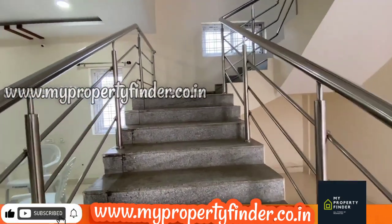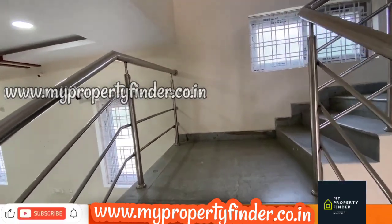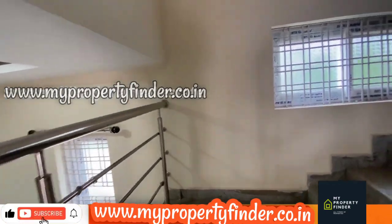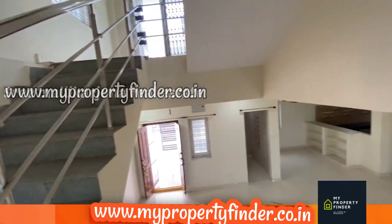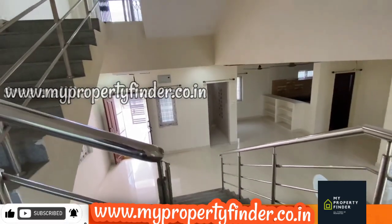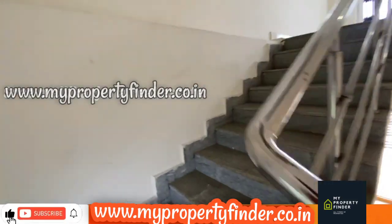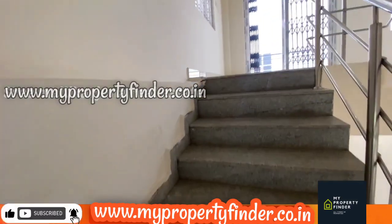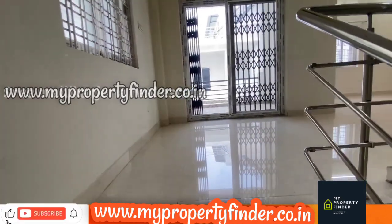In 200 square yards, this is a 3-year-old construction. There is a staircase with a stainless steel grill. There are two bedrooms and a lawn with a penthouse. The first floor has a lot of windows, good lighting and air flow.